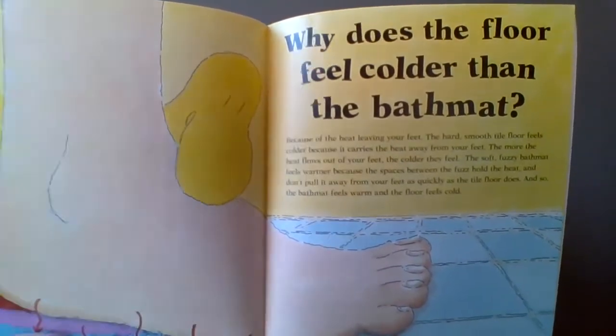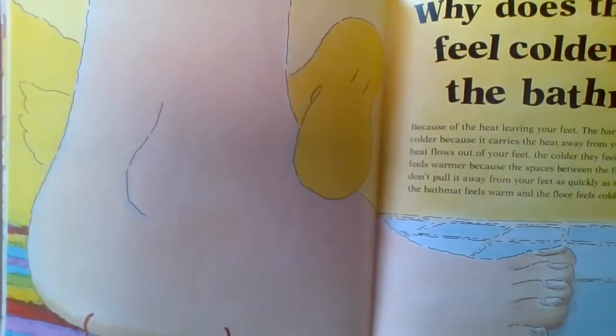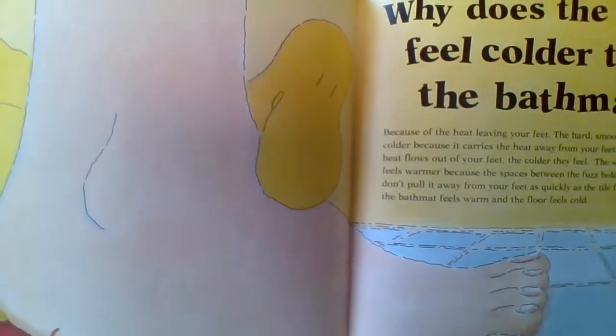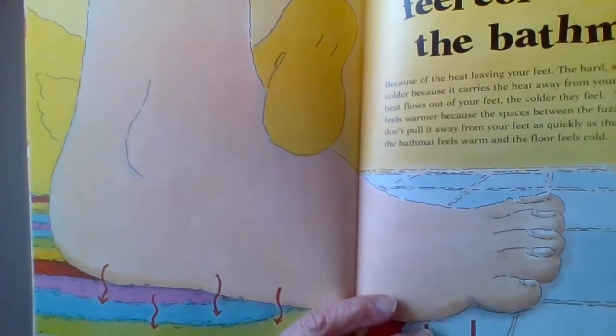Why does the floor feel colder? Because the heat is leaving your feet. The hard, smooth tile floor feels colder because it's carrying the heat away from your feet. The more the heat flows out of your feet, the colder they feel. The soft, fuzzy bath mat feels warmer because the spaces between the fuzz hold the heat and don't pull it away from your feet as quickly as the tile floor does.